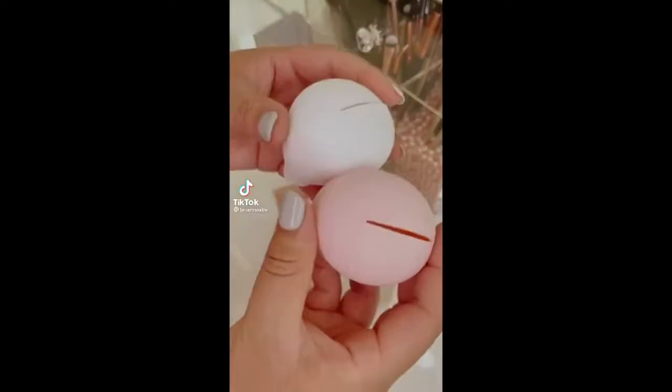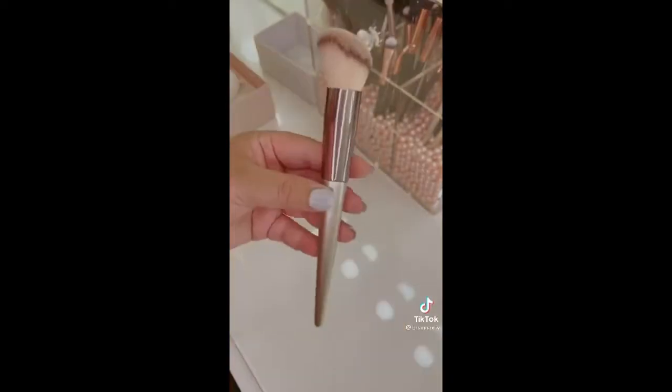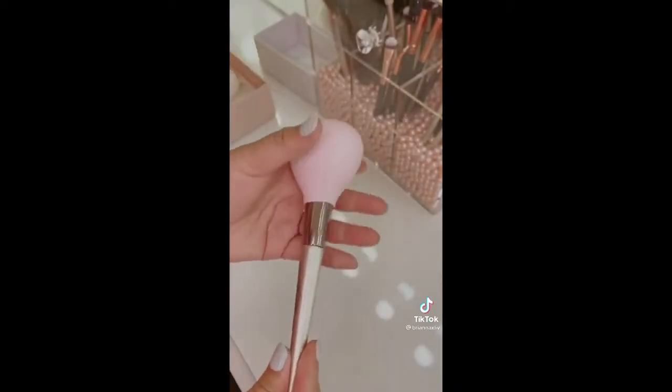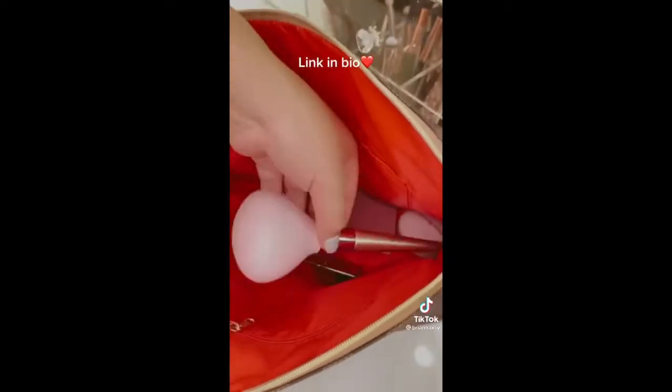This is the best invention ever. It's called Brush Bubble — it's basically a makeup brush cover so you just slide it up from the ends of the brush to the bristle and it keeps the bristles completely covered and clean. It also fits a lot of smaller brushes and it keeps the inside of your makeup bag way cleaner.